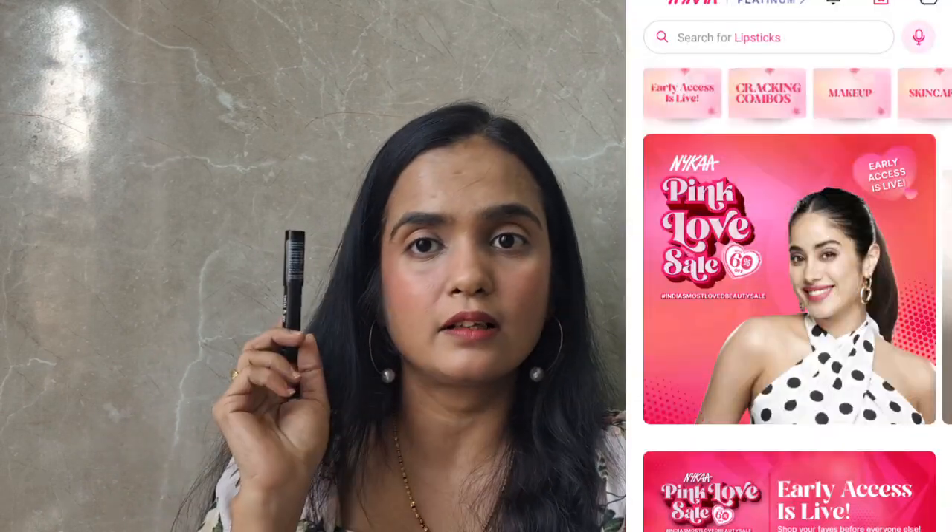Nykaa has a Pink Love sale going on, you can try this shade there. It is a beautiful lipstick which suits all Indian skin tones.